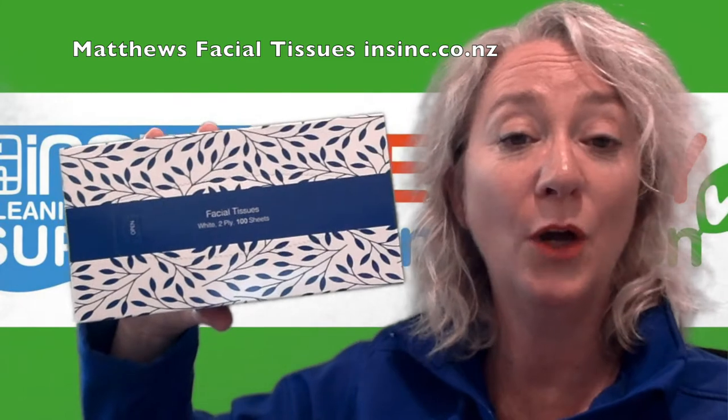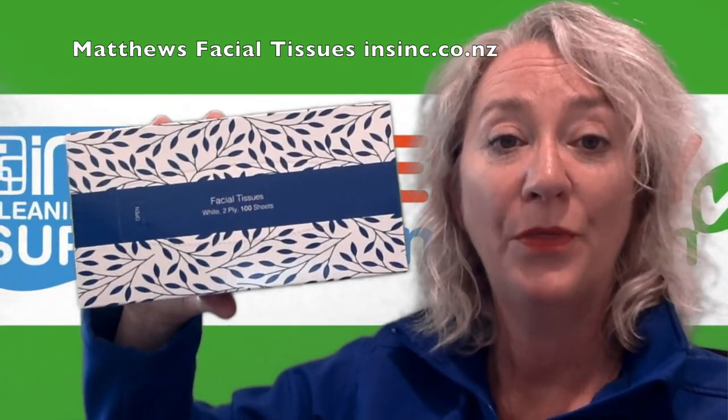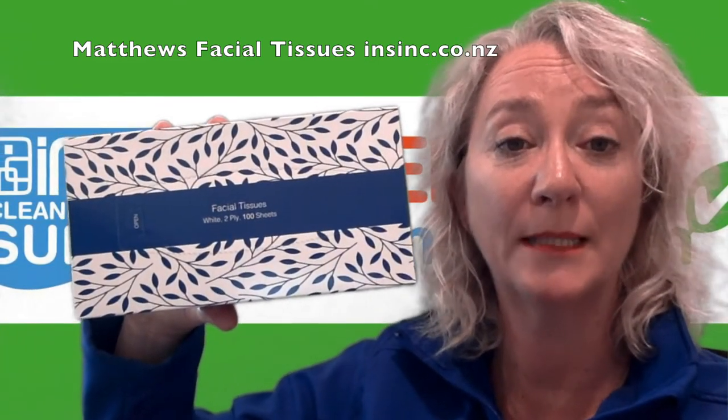Great for in hotels, in office spaces, maybe childcare centres or schools. The paper is FSC certified so you can be assured it is coming from a sustainable source.